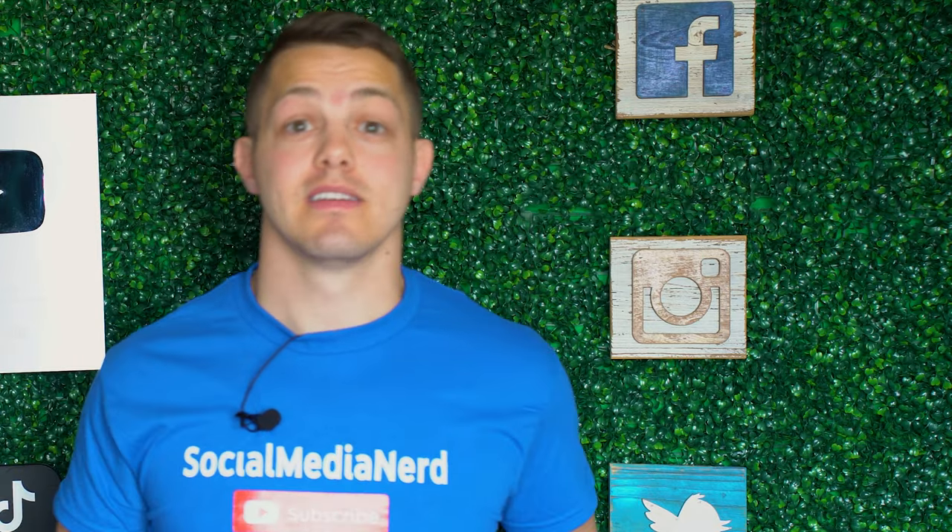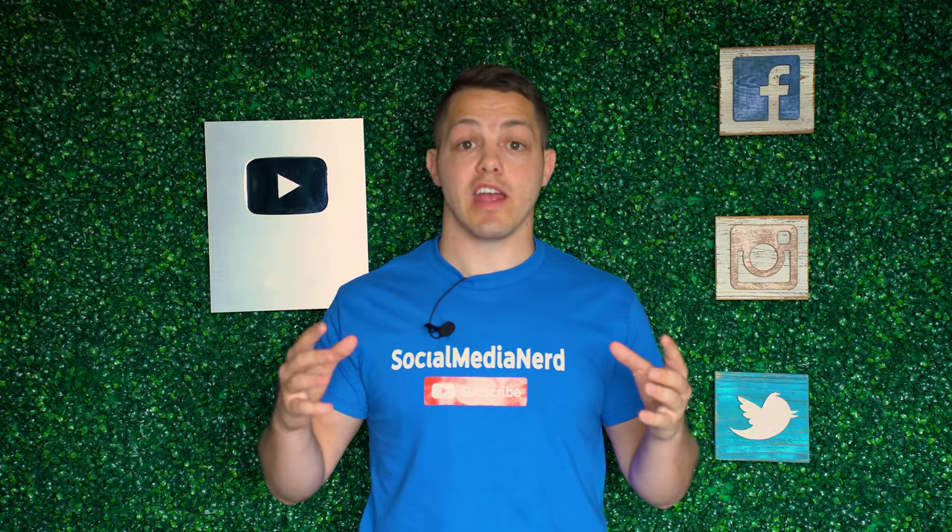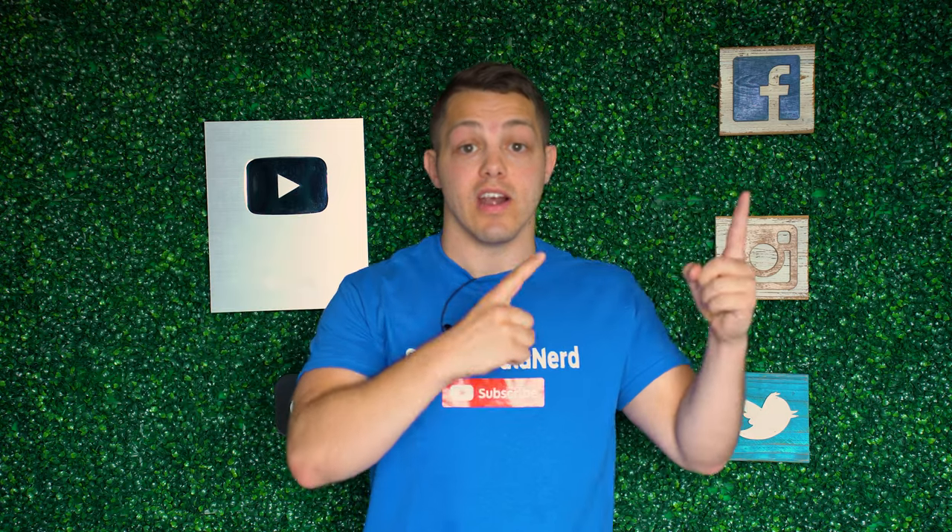I'm going to need you to relax. Also, if you're interested in purchasing your verification or not, make sure you click this video right here and I give you a full breakdown on the pros and cons of it.